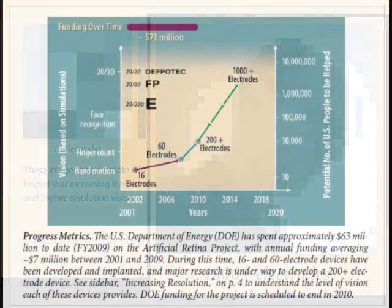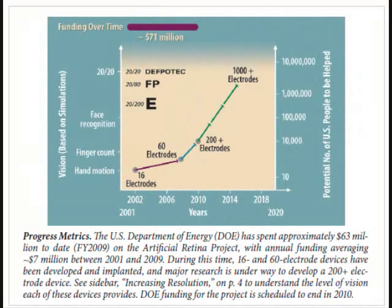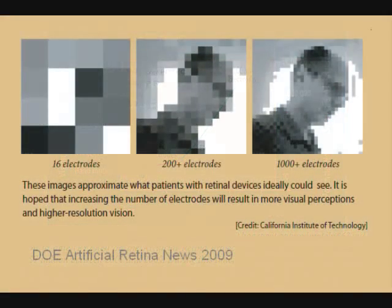Here is a graph projecting a hopeful map of progress relating the number of electrodes to the level of vision. It is estimated that the 1000 electrode array would allow for facial recognition and possibly reading. Remember, this is compared to no vision. It is not realistic to expect return to full normal vision, but to someone who has lost all vision, this restores the ability to function.